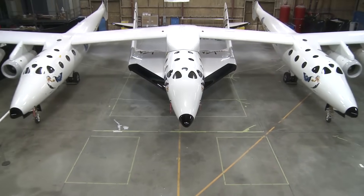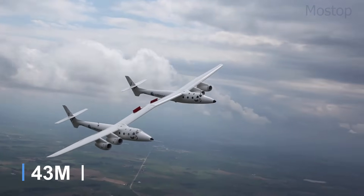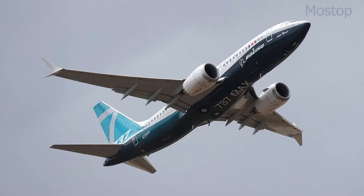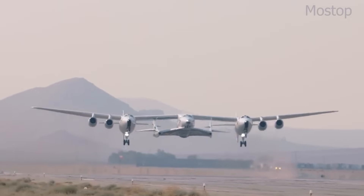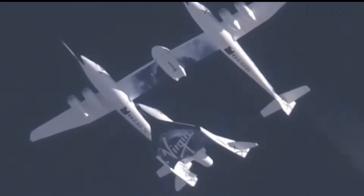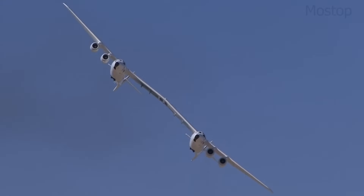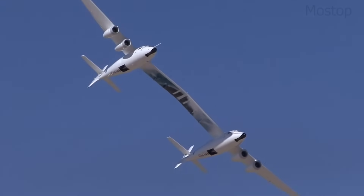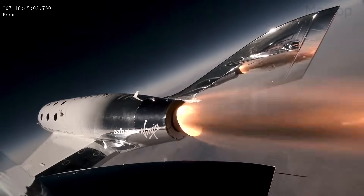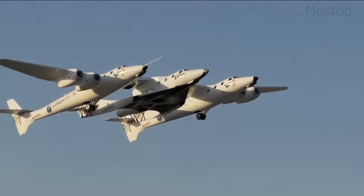Constructed primarily from lightweight carbon composite materials, White Knight II boasts an impressive wingspan of 141 feet, making it larger than a Boeing 737. The high-mounted straight wing provides the lift needed for carrying heavy loads to high altitudes before releasing them for independent flight. It features a dual cockpit system, with each fuselage housing its own pressurized cockpit, though only one is actively used for piloting. The aircraft is powered by four Pratt & Whitney Canada PW308 turbofan engines, mounted in pairs under the wing.